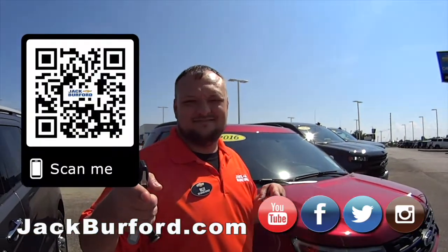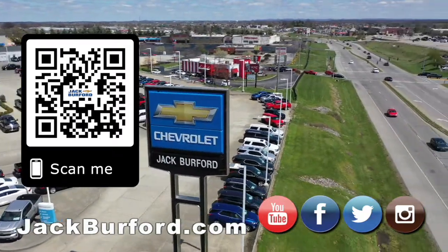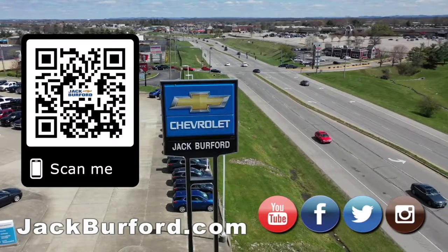Hoorah! Why would you buy a vehicle anywhere else? Make sure to visit us at jackburford.com and subscribe to our YouTube channel.